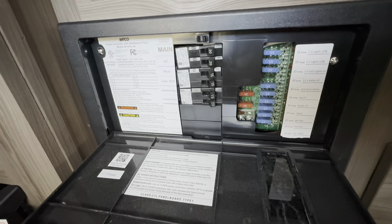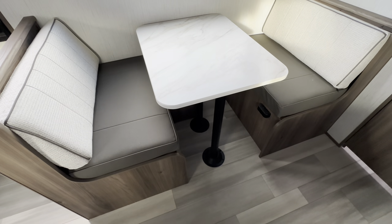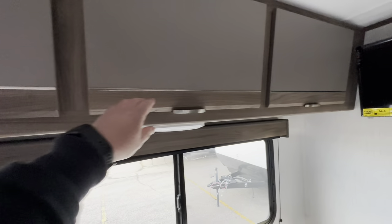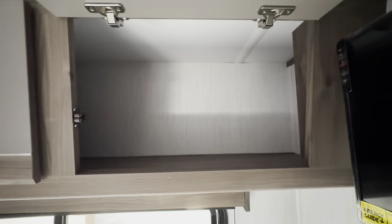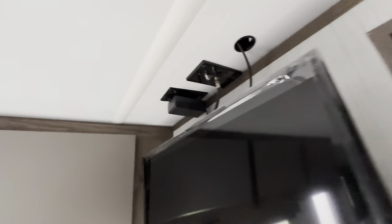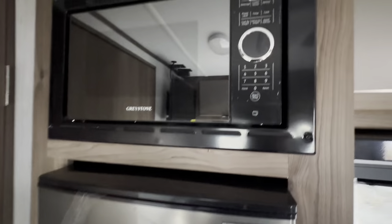Inside this fuselage box you've got the 12-volt fuses as well as the breakers for your 110-volt system. That dinette will also make down into a bed, and you've got a whole bunch of storage above that as well. This is the perfect size TV for this unit and it comes with it. That thermostat controls both the furnace and the air conditioner.